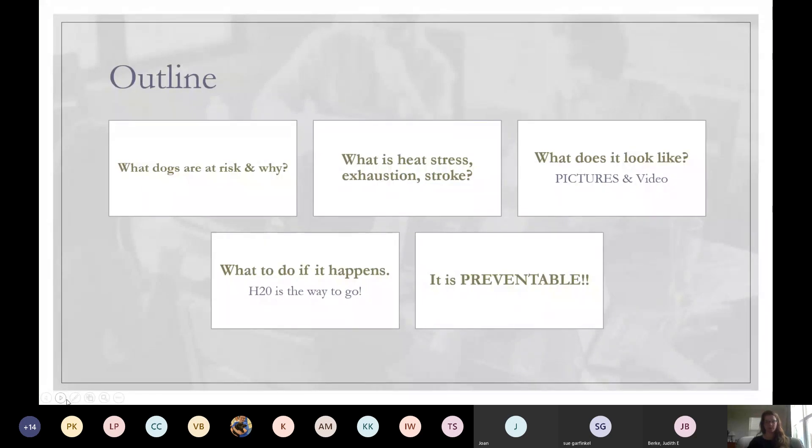Our outline covers: what dogs are at risk and why; what is heat stress, heat stroke, and heat exhaustion; what this looks like — we'll practice with videos and photos, you'll tell me what signs you see and what intervention to take; what to do if it happens; and most importantly, it is preventable. Please feel free to ask questions — the more interactive, the safer the dogs will be.